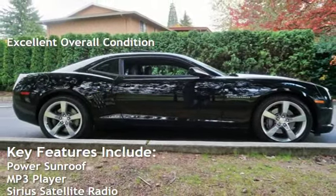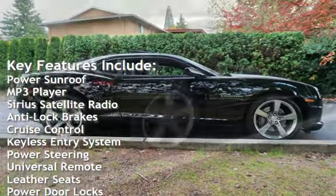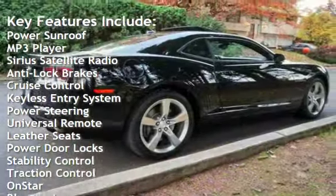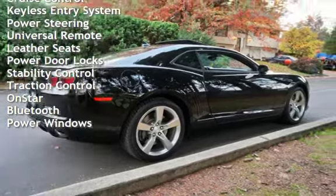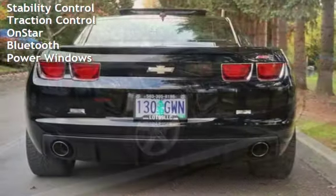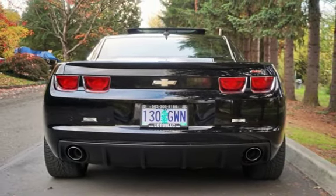Key features include power sunroof, MP3 player, Sirius satellite radio, anti-lock brakes, cruise control, keyless entry, power steering, universal remote, leather seats, power door locks, stability control, traction control, OnStar, Bluetooth, and power windows.